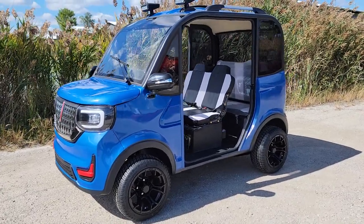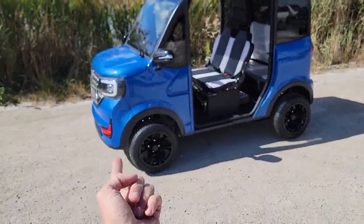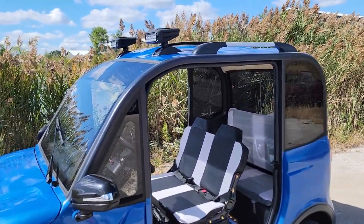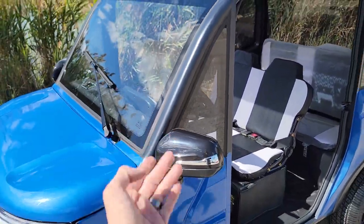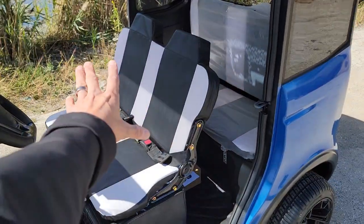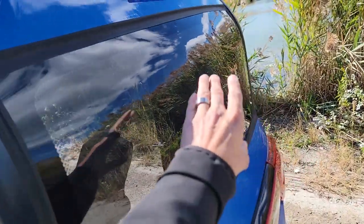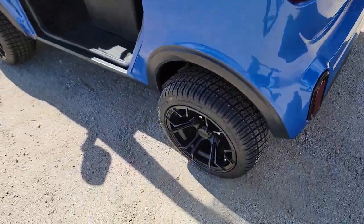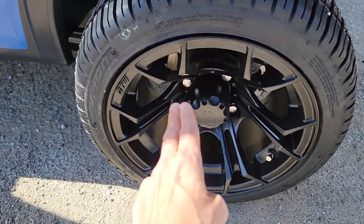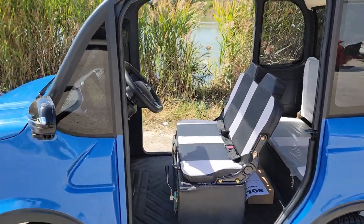What's up everybody, it's Gary here from SaferWholesale.com. Today, check it out — it's the doorless Coco Coupe LE edition. This is the limited edition because it actually has tints on the windows, and in the back it's got tints on the sides as well. It also has nice custom rims — these are black SS wheels.